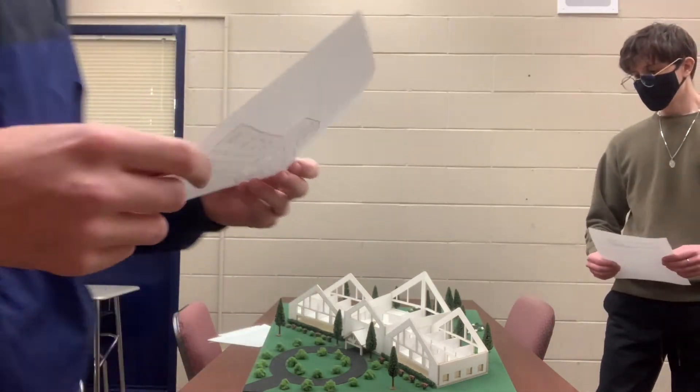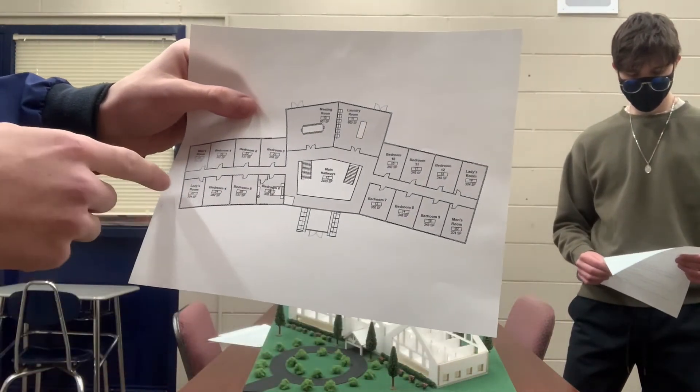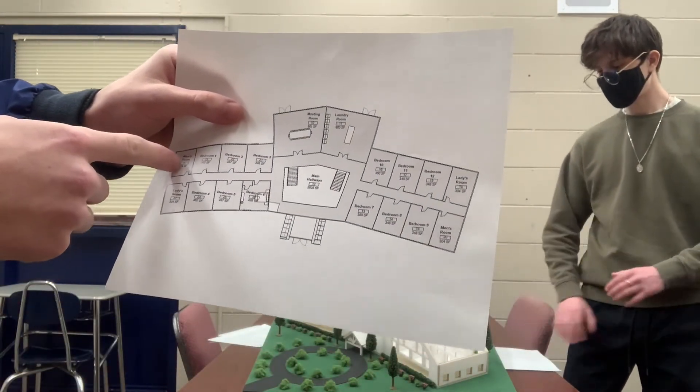On our second floor we also added four bathrooms — two for the men and two for the women.